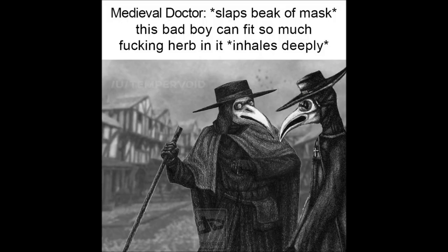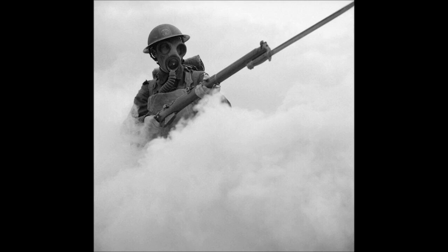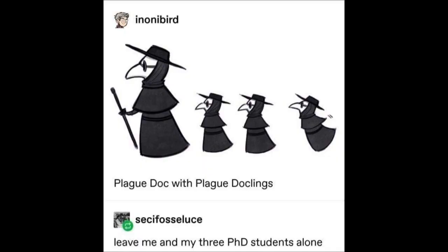Getting back to plague doctors, their masks needed a long area in front of the nose and mouth to store their dank stash. They weren't originally made to evoke birds any more than World War I-era gas masks were meant to evoke elephants — it's just the shape they happened to take on. If you take a look at this very early model doctor's mask, you can see that it has barely any resemblance to the much more avian designs which would follow. People simply noticed that the masks looked kind of like beaks and ran with that motif when making masks in the future.